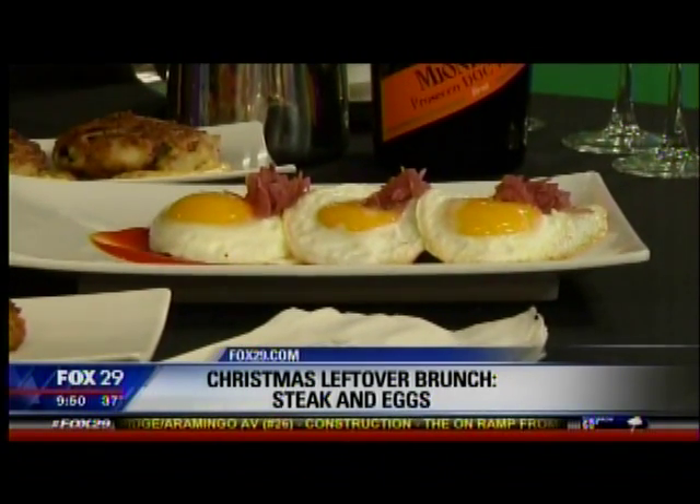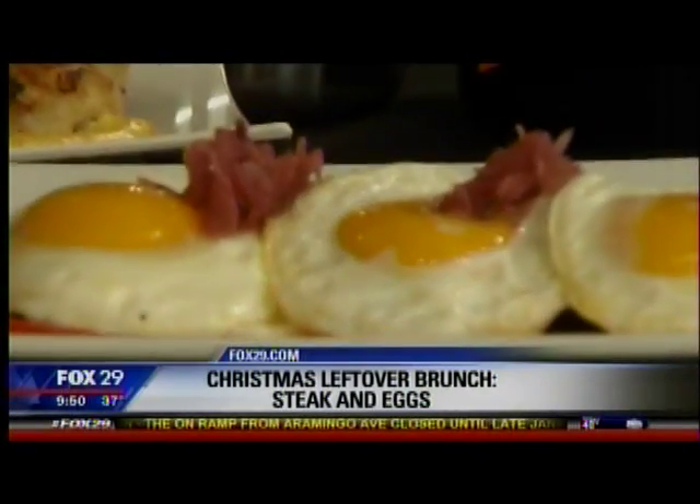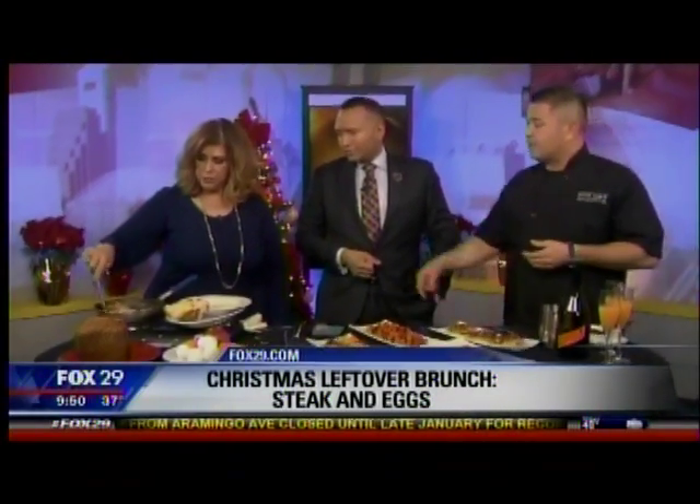So you basically crack the egg, let it cook on one side, and put it on. It's very easy and it's the best one. You want to flip that one? Yeah, because I'm scared it'll burn. That's perfect — you did a good job.